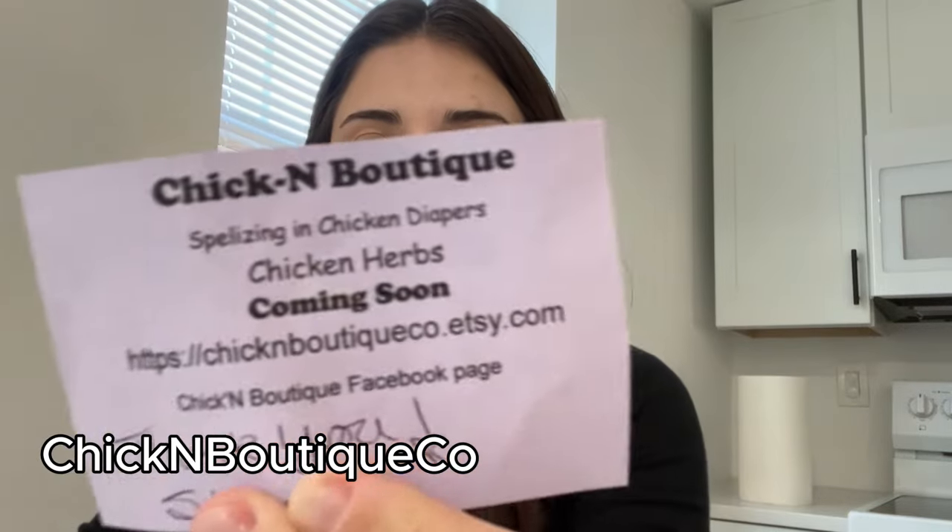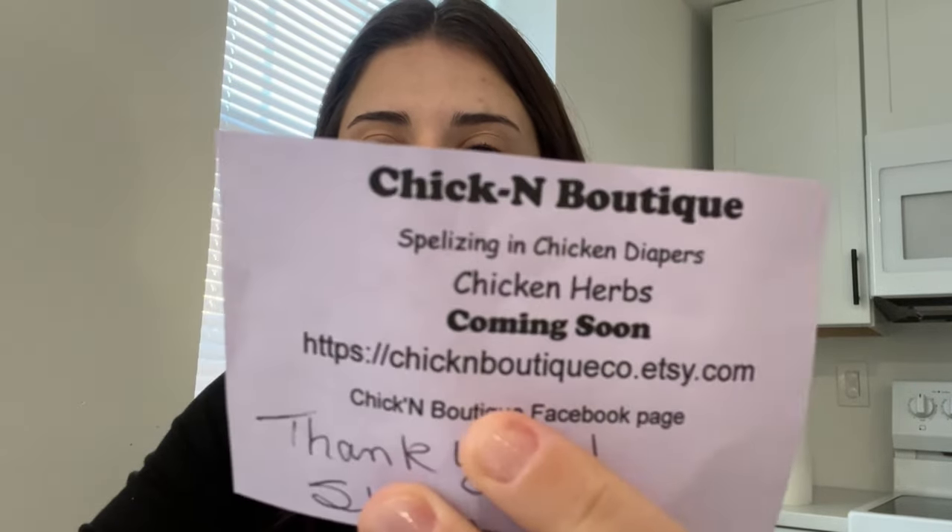I got a package and this is a diaper that I'm going to try for you. We're going to see if it's good and if it's something that I can recommend. What I'm about to show you is from an Etsy shop called Chicken Boutique — it's spelled like that — and this is the link. I'll also put that in the description.